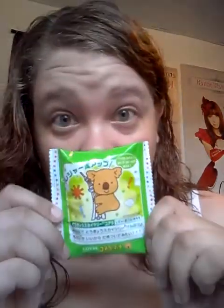Another thing by Lotte is Koala's March. Koala's March is a chocolate cream filled biscuit, and it's got a little picture of a koala on it. I've seen before that there's over 150 different little pictures that you can get, so this is really neat.